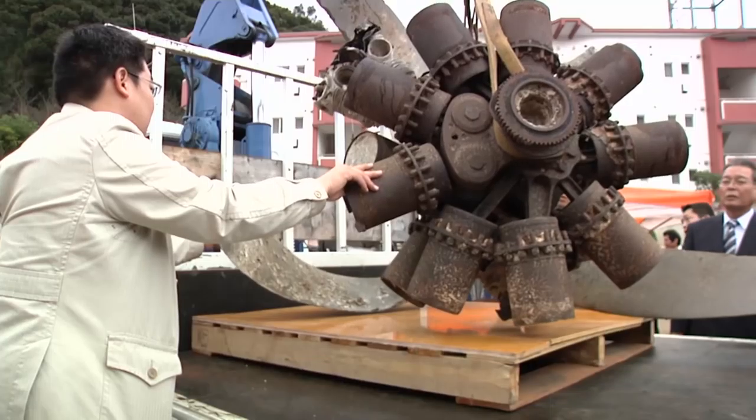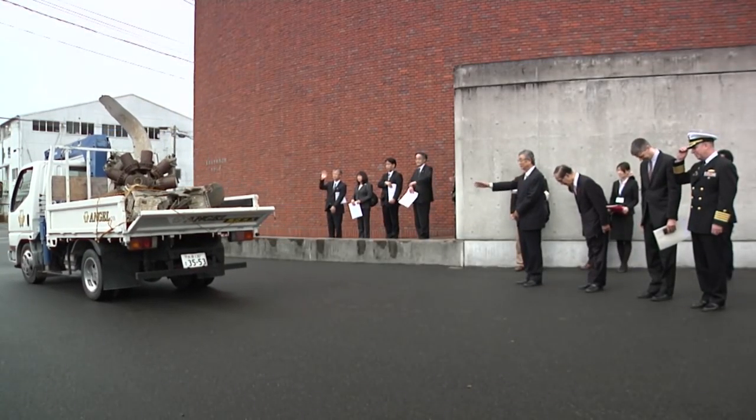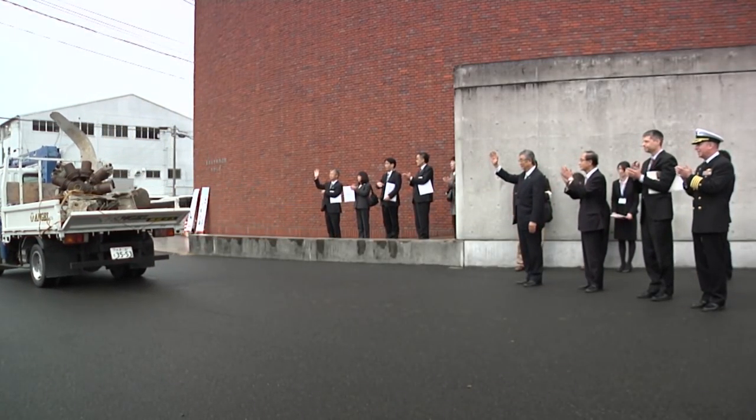As this remnant from World War II makes its way back home, it will serve as a reminder of the close bond built between Japan and the United States of America. Petty Officer Jeremy Graham, Fleet Activities, Sasebo, Japan.